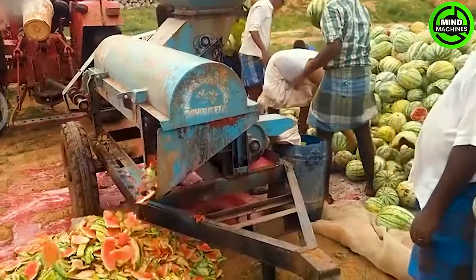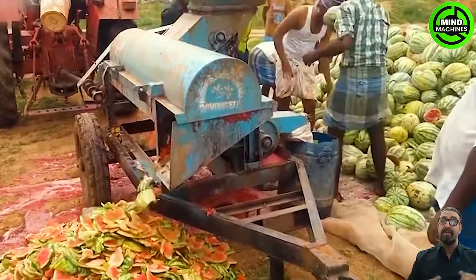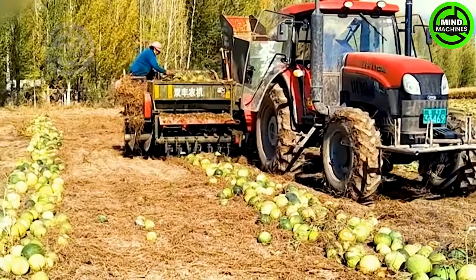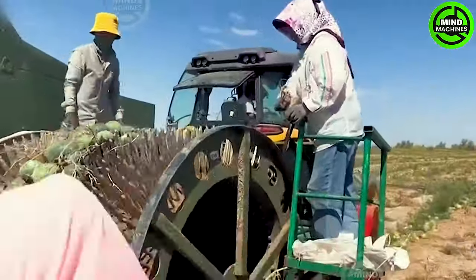This is the method employed by farmers to harvest watermelon seeds. A crusher is pulled across watermelon fields, effectively crushing each fruit. The end product harvested is the extracted watermelon seeds.